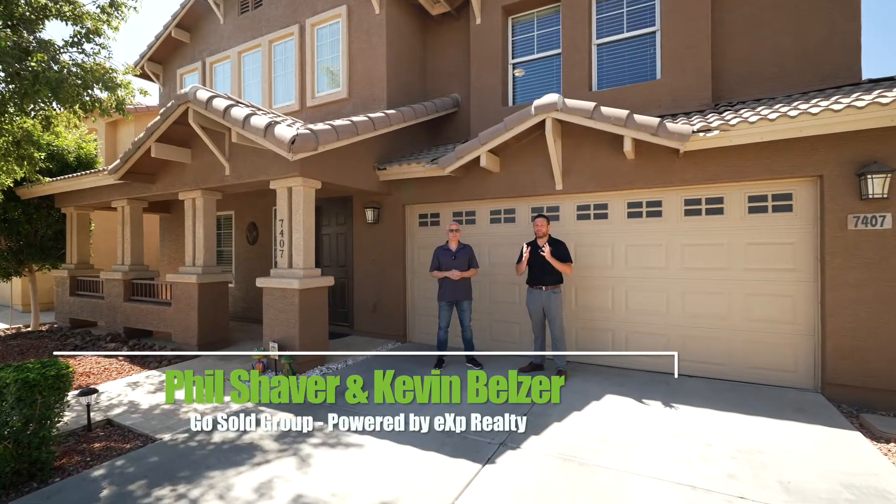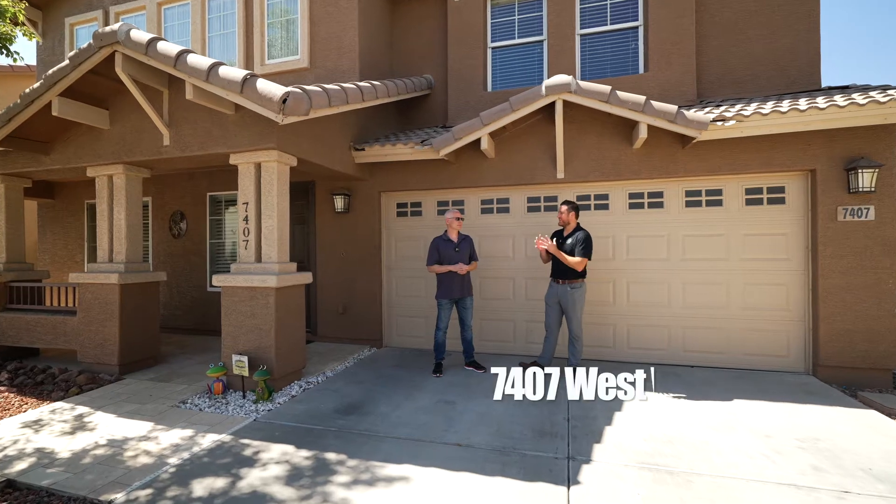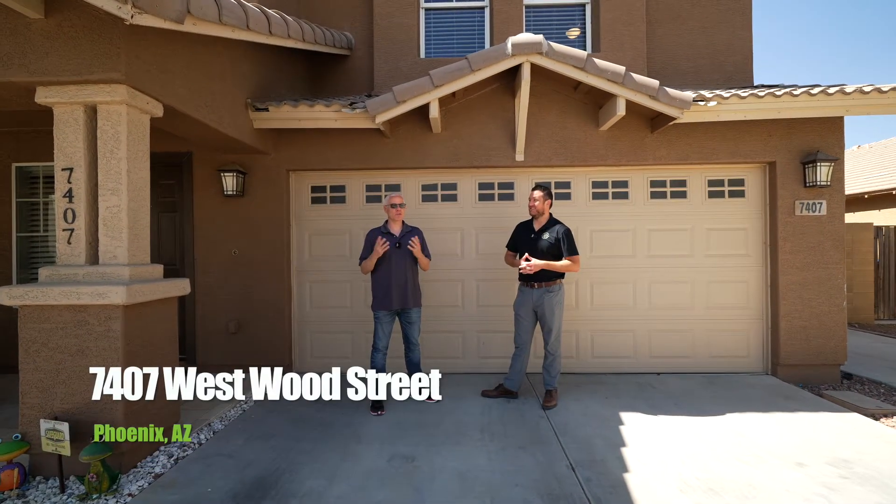Hey, it's Phil with the Ghost Hold Real Estate Group, powered by EXP. We are in Phoenix today. Kevin, where exactly are we at? 7407 West Wood Street in Phoenix, Arizona.